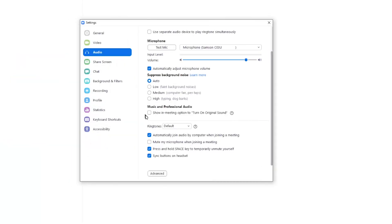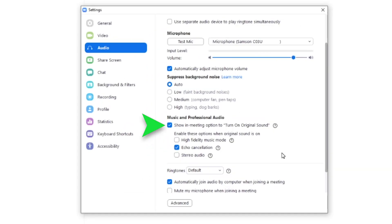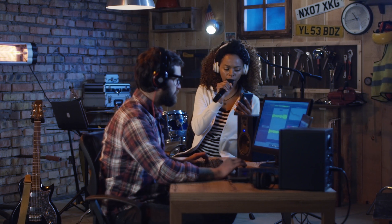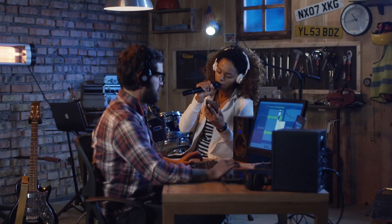For folks using Zoom specifically for music, this may sound like a nightmare, but Zoom has also added a professional music mode, which gives you an in-meeting option to turn on original sound. This option automatically disables Zoom noise suppression, removes automatic gain control and high pass filtering, and is really best for folks using more professional audio equipment specifically for recording or music purposes.